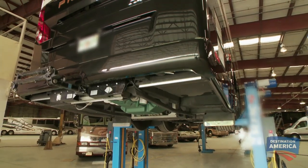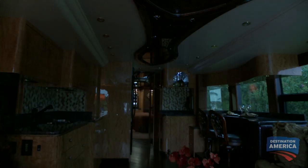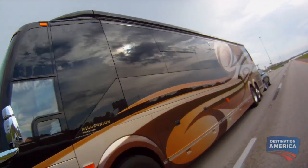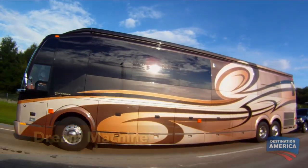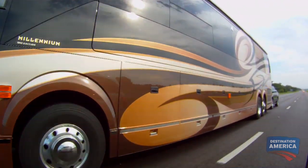So what does a top-of-the-line chassis, tricked-out technology, and no limit on spending or imagination get you? It'll get you this — Evelyn and Nelson's dream machine, the quad slide, 45 feet of awesome road power.